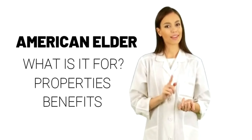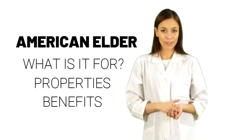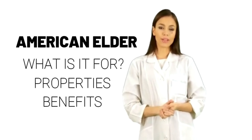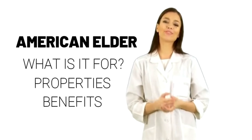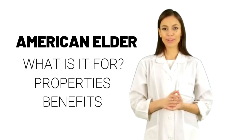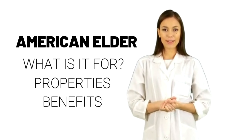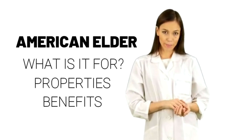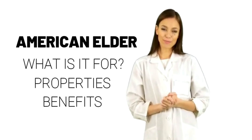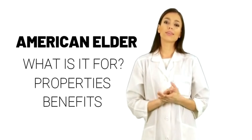Uses and effectiveness: Insufficient evidence to rate effectiveness for asthma, bronchitis, bruises, cancer, intestinal gas, constipation, colds, water retention and edema, epilepsy, fever, gout, headache, nerve problems, and other conditions. More evidence is needed to rate the effectiveness of American Elder for these uses.